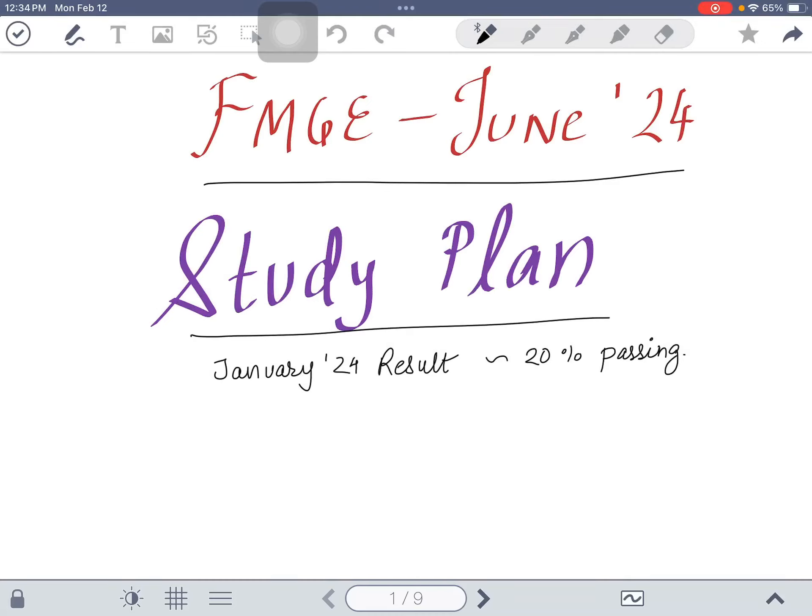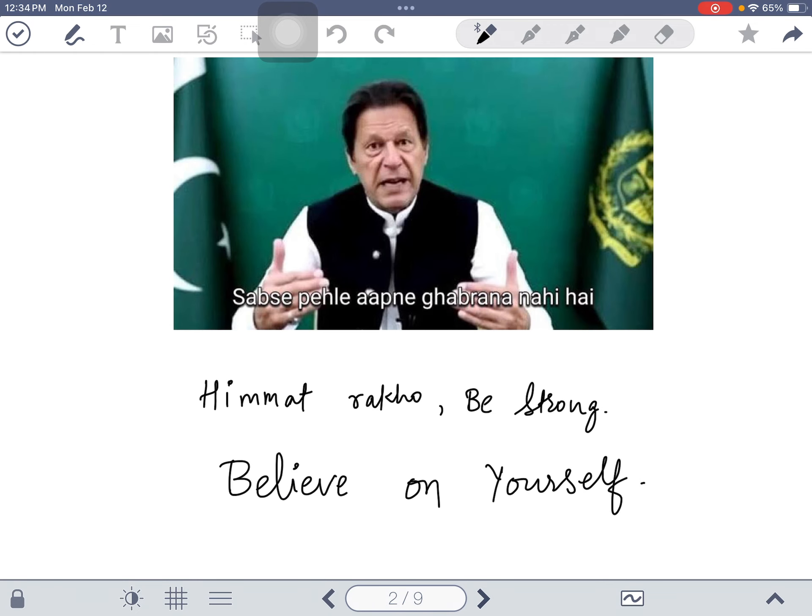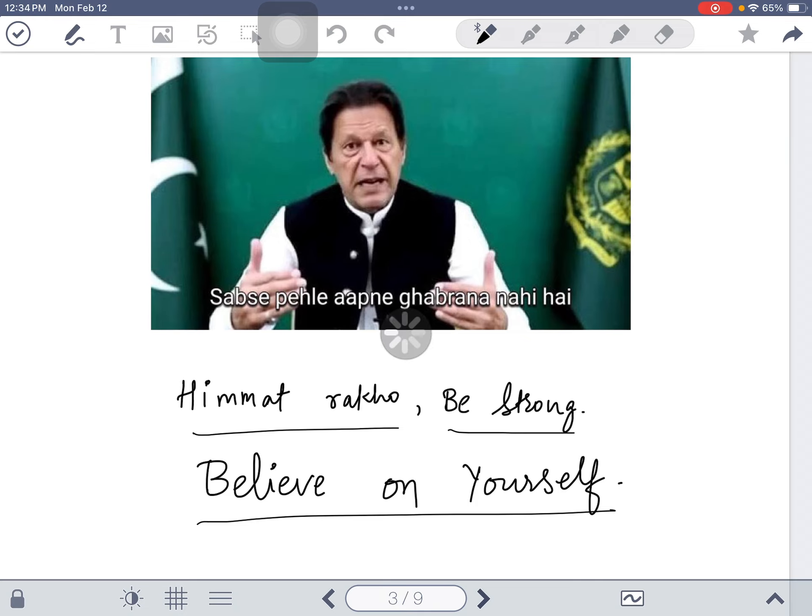Hello everyone. The result of FMGE December 23 / January 24 was declared and the result was 20% passing. Congratulations to all those who passed the exam and may you have a very good future ahead. For those who were not able to clear the exam this time or missed by a little margin, you don't have to worry. I have got a study plan for you for FMGE June 24, because I'm also an FMG. If you believe in yourself, you can do it — you will definitely make it happen.